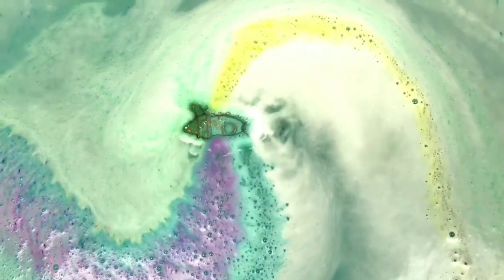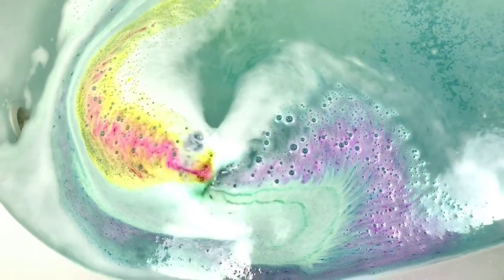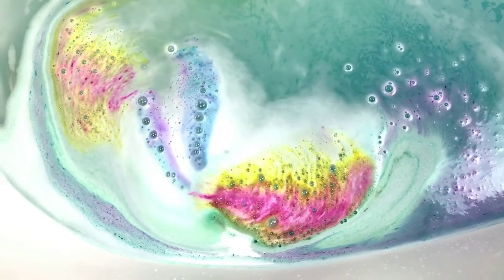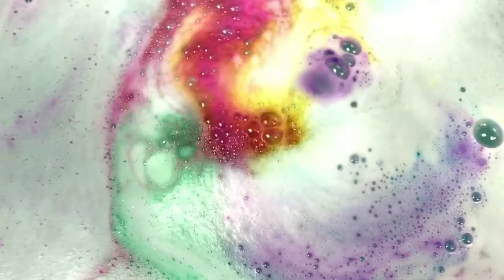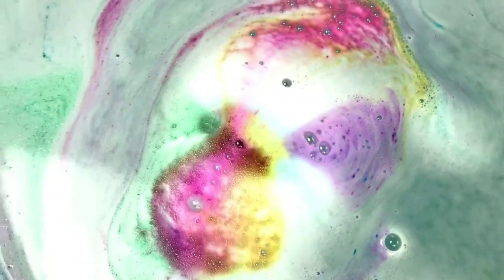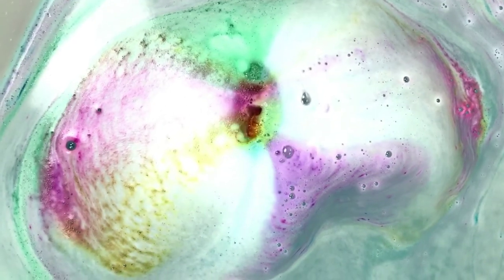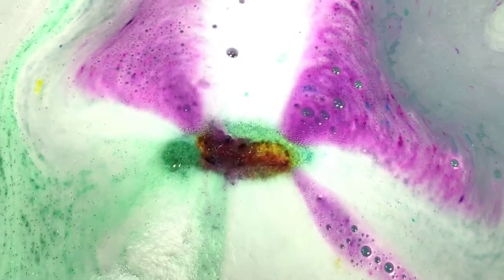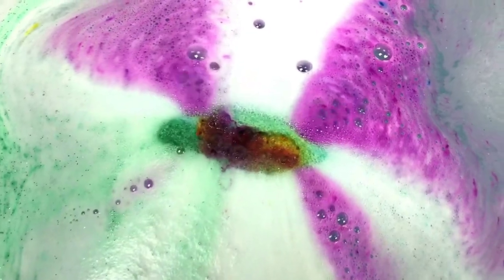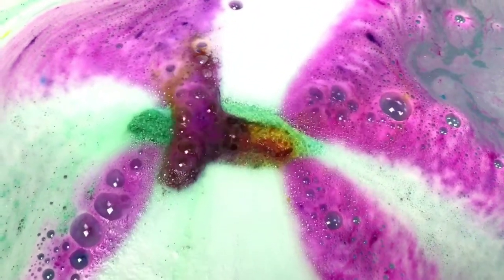I would have loved to have both of them. Look at that — it's so pretty! I knew this was going to be colorful, I just knew it. Smells really good. Those colors are super bright. So many embeds — good grief!